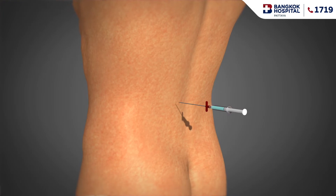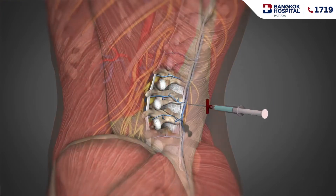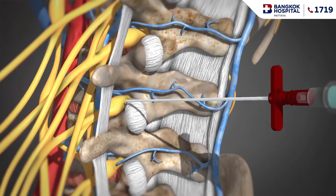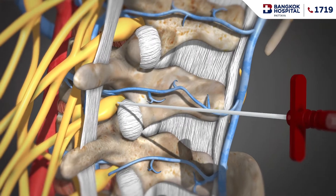This procedure is done in the operating room. To begin, the doctor will sterilize and numb the skin on your back with a local anesthetic, using an x-ray image for guidance. Then insert the needle between the bones and through the ligaments of your spine until it reaches the epidural space at the level of the inflammation.